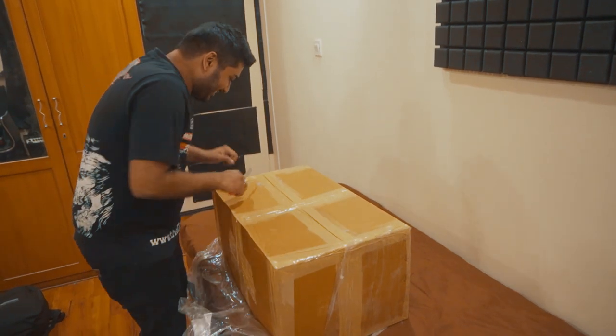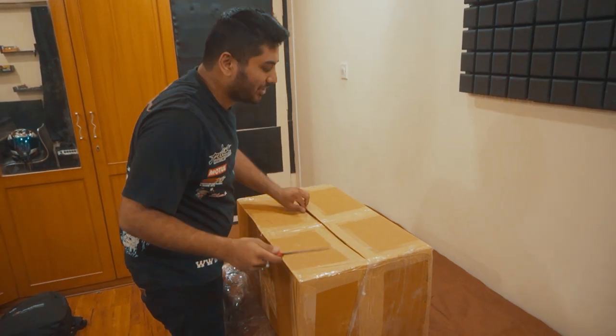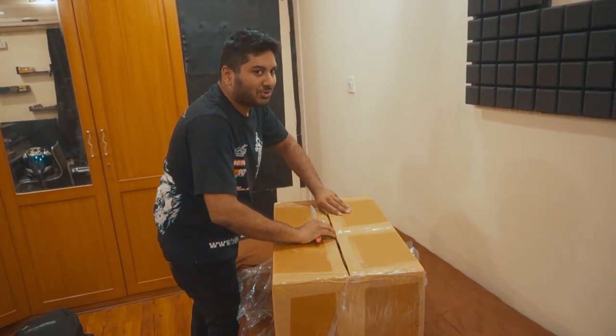I don't know what will be there inside. Let's see. Quick guesses — write down in the comment section below what you feel. I'm pretty sure you won't guess it. Moment of truth, what is it?